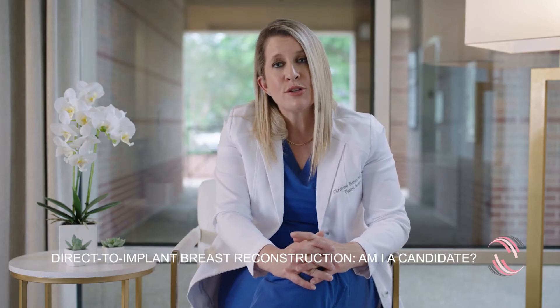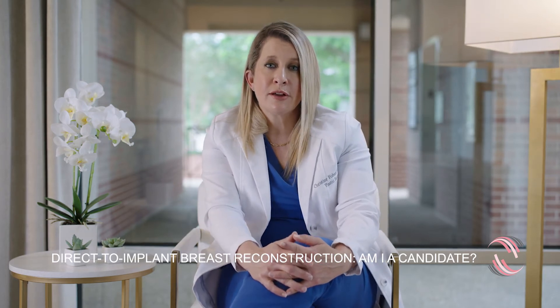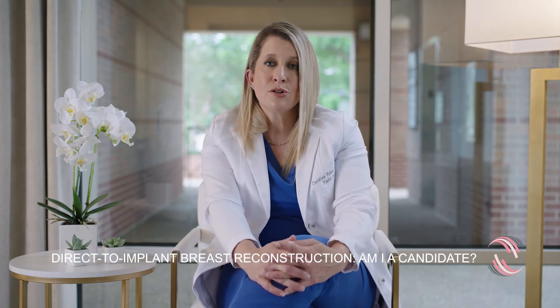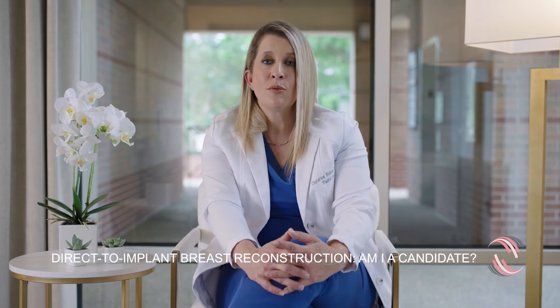Candidates for direct-to-implant breast reconstruction ideally are undergoing nipple-sparing mastectomy or skin-sparing mastectomy. They don't have a significant amount of ptosis. Their mastectomy surgeon is able to clear all of the cancer and have negative margins, and they're not planning radiation.